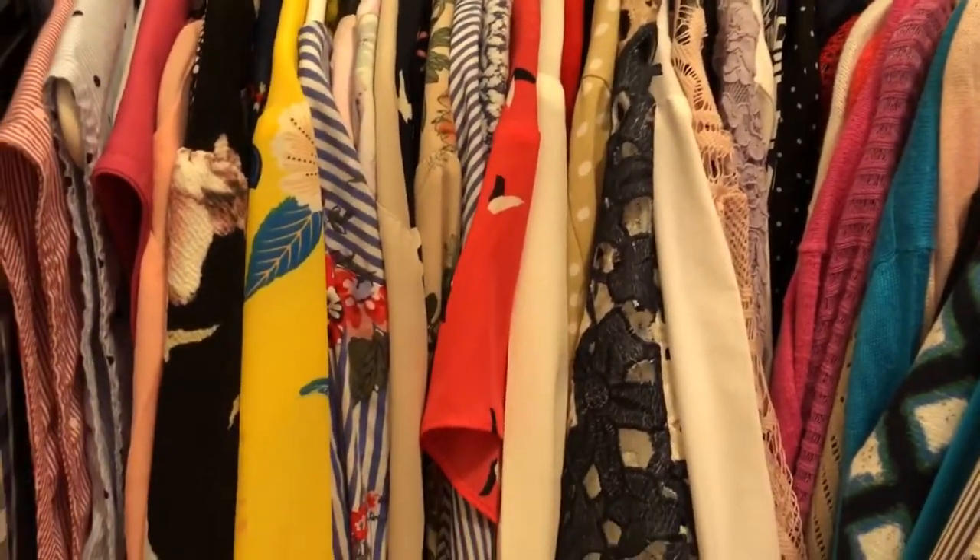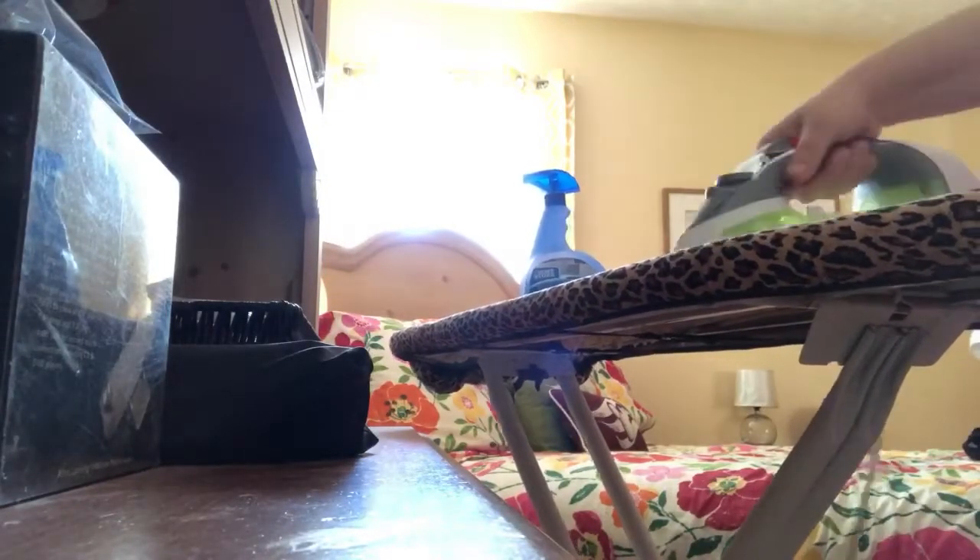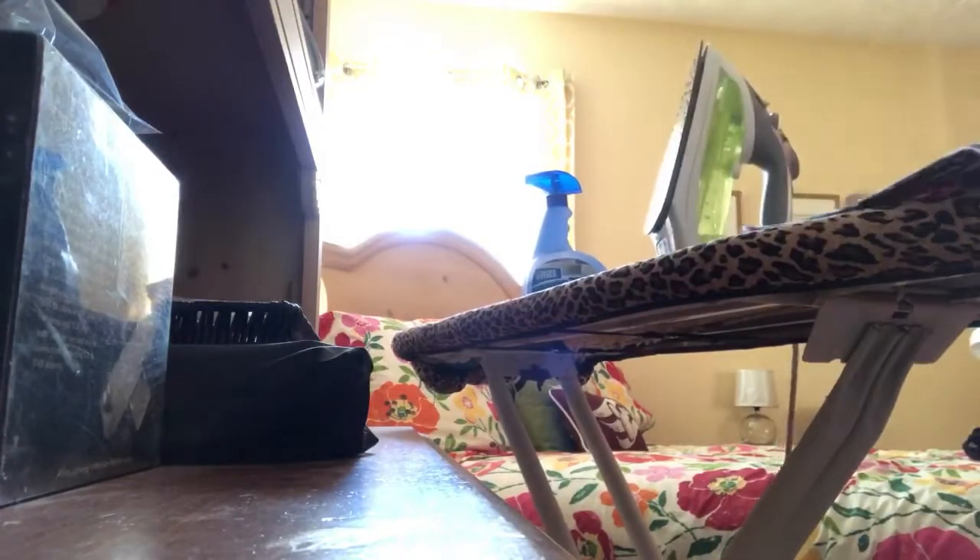So I'm just gonna pick what I want to wear. This particular day I did have to iron my shirt, so I went ahead, went into the guest room, and ironed my clothes.